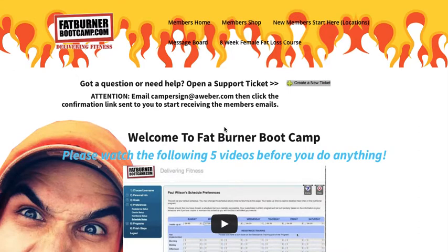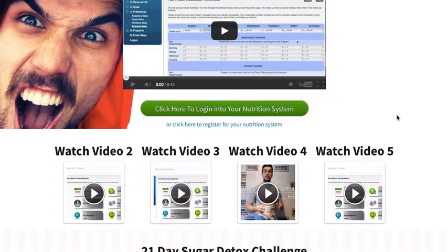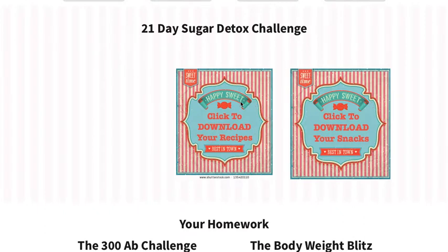Hey guys, just Paul here. I want to show you, once you've registered, what you're going to be receiving — the amount of support you'll receive the moment you register. As you know, if you've ever tried dieting in the past, how boring it can get after a couple of days. I want to introduce some of the recipes you're going to enjoy, the variety you'll receive, and how we're going to tailor your very own meal plan over this 21-day sugar detox challenge.